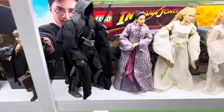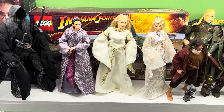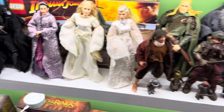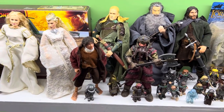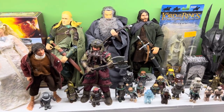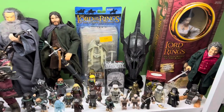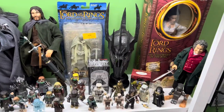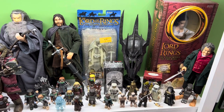We're going to finish off down here on this row just to show the evolution of action figures in the museum. Here you'll see the Toy Biz 12-inch figures — pretty god-awful they were — as well as some of the Mini Mates. The coolest thing on this shelf is the Helm of Sauron that was done by Sideshow back in the day.